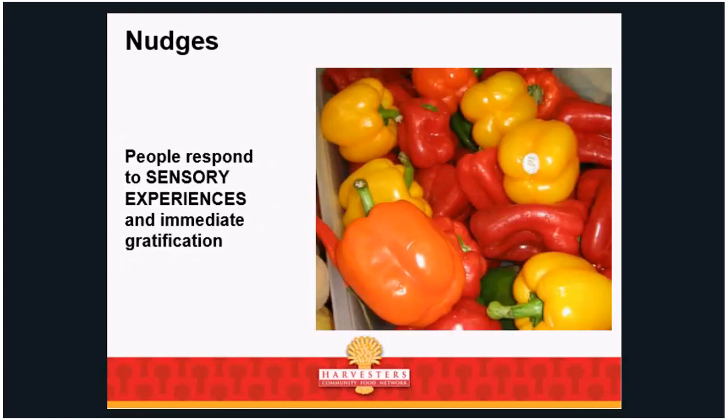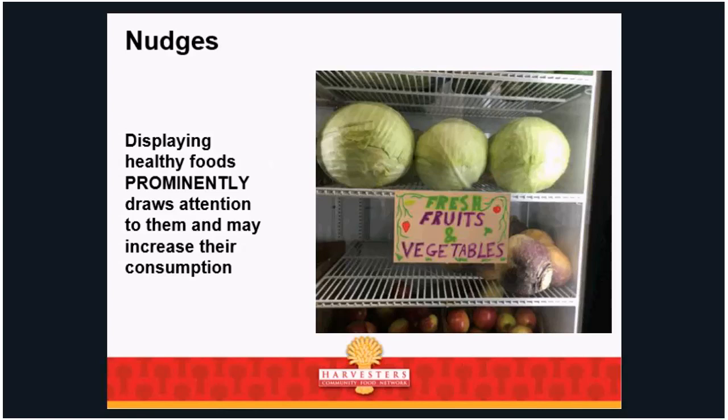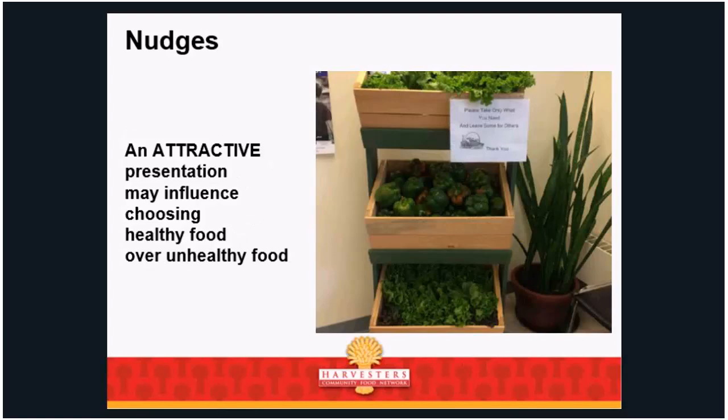People respond to sensory experiences and immediate gratification. Displaying healthy foods prominently draws attention to them and may increase their consumption. If food is in a weird box in a dark corner, you're not as likely to take it as if it was on a pretty stand or in a pretty basket. It's all about that display. An attractive presentation may influence choosing healthy food over unhealthy food. Maybe you already get lots of produce but it doesn't move — maybe all you need to do is put it in a different container.